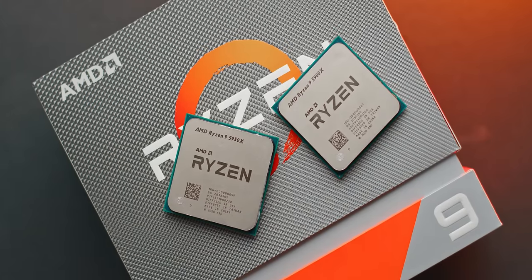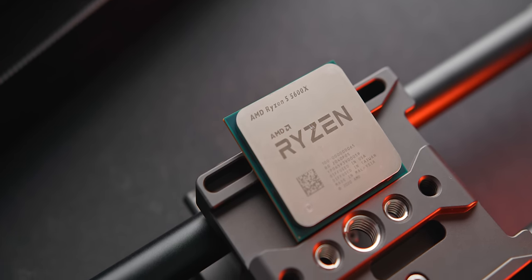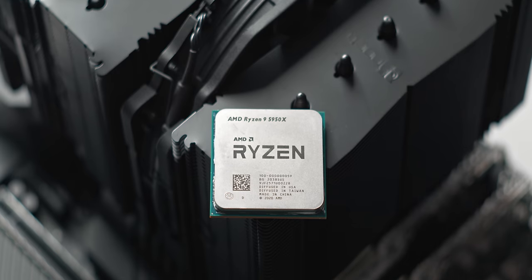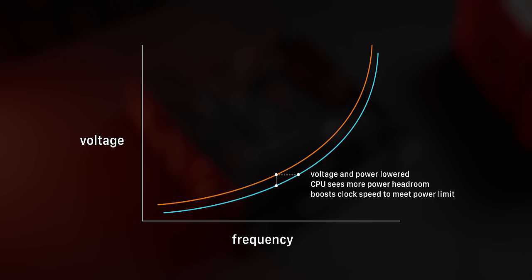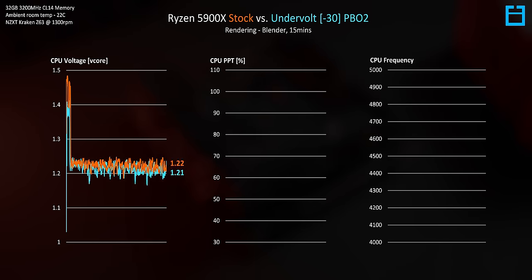I tested this with the 6-core 5600X, the 12-core 5900X, and the 16-core 5950X. Both the 5600X and 5900X passed through all testing with the max value of 30, but the best undervolt I could achieve with the 5950X was a value of 12 — likely because the 5950X already uses a fairly optimized voltage and frequency curve. Running Blender and comparing the 5900X at stock to the max PBO2 undervolt with a negative offset of 30, voltage is basically the same, eventually leveling out to about 1.2 volts, though PBO2 peaks less at the start.